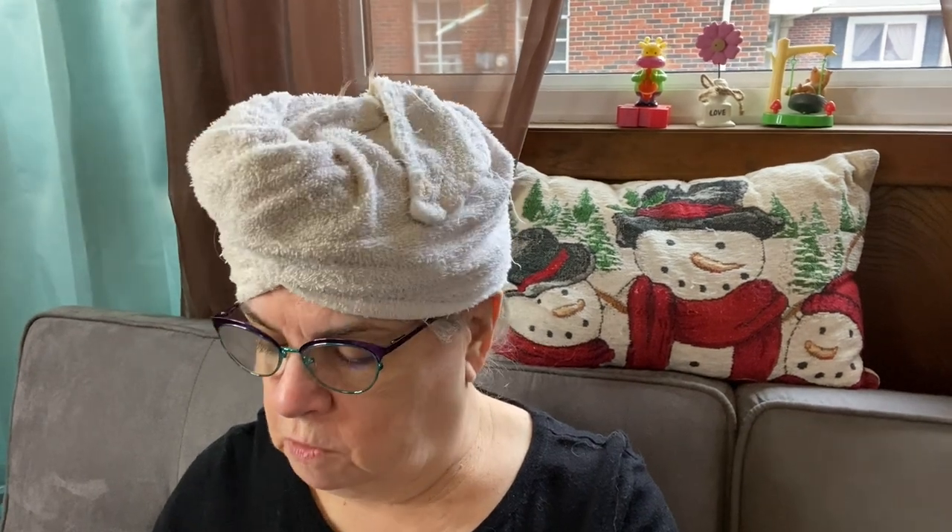Anyone can go on their website and join, and that's what I did — well over a year ago. This is the first time they actually emailed me and wanted to send me something. They emailed me and asked me if I wanted to use and review a skincare product from L'Oreal.